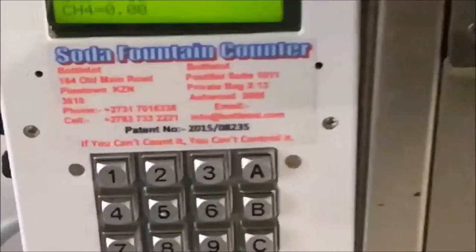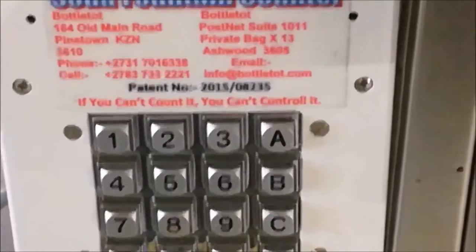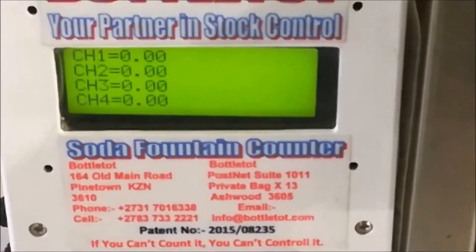Aptly named the Soda Fountain Counter, this application allows the user to record the exact volume of each product dispensed via any readily available Soda Fountain on the market today.